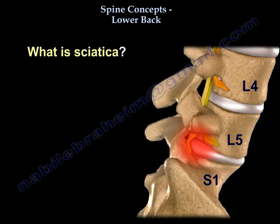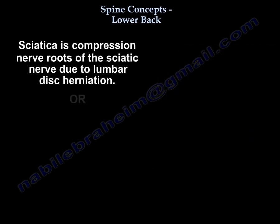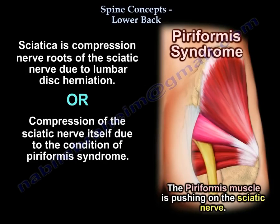What is sciatica? It is compression of the roots of the sciatic nerve, as in disc herniation, or compression of the sciatic nerve itself, as in piriformis syndrome.